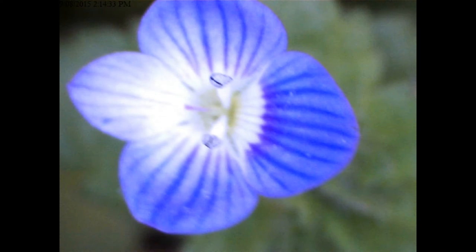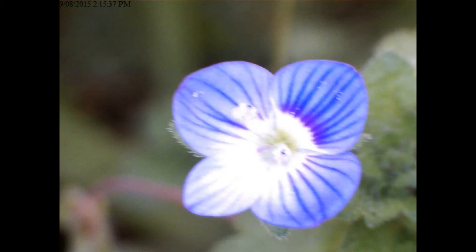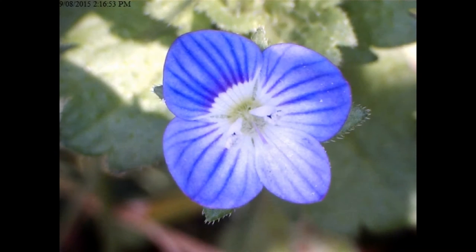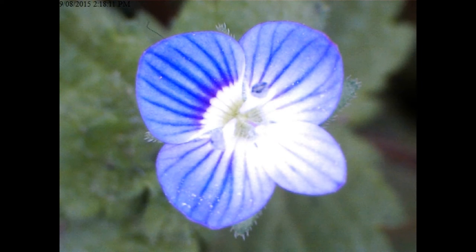Look at all the blue flowers — I snapped them in the garden this afternoon with the microscope. It was a lot of fun. I hadn't used the microscope for a long time, so I had to learn how to do it all over again. I'm out of practice, but it does take close-ups of flowers.